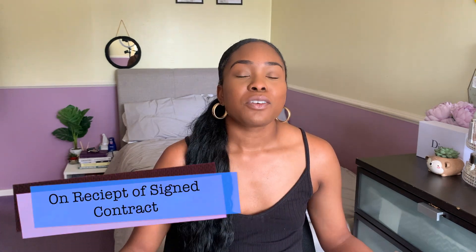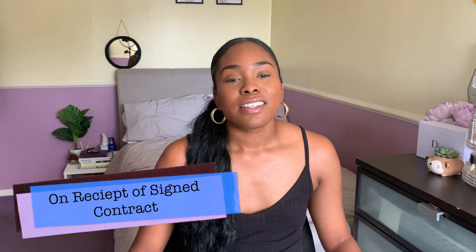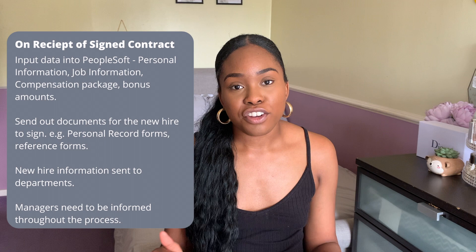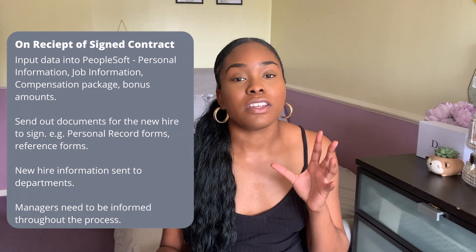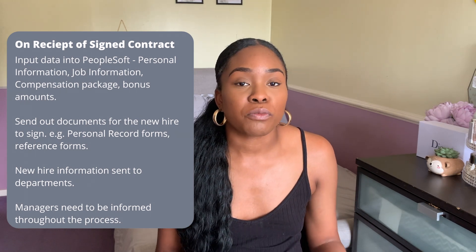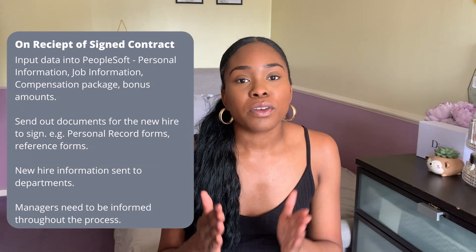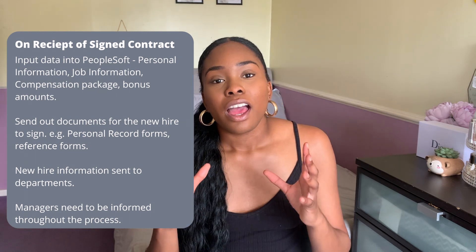When we're sending out contracts to the candidate, we like to send a message of congratulations for the offer at our company, and we make sure to request a signed version back because it's really important — once we get that, we're able to get going and set them up onto the system. Once we get the signed contract back, this is when we input data into a system called PeopleSoft. I think PeopleSoft is very generic across HR — you might use different systems, but it's one that is well known.